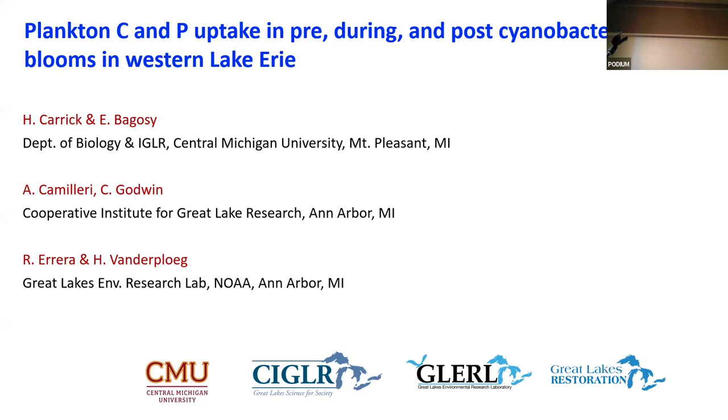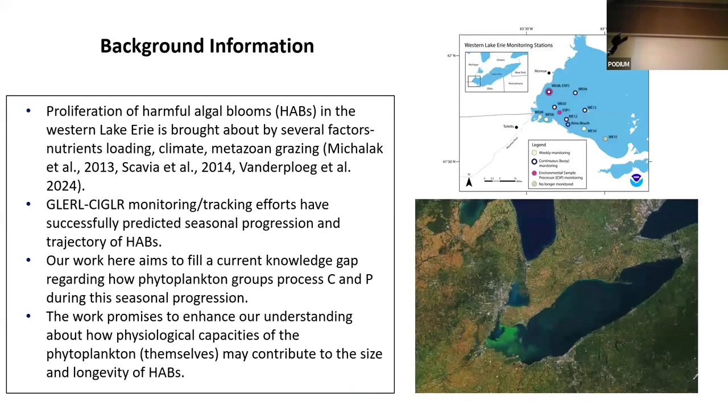I want to thank Ed and company for inviting me to speak, and my colleagues that were involved in this work. As we've heard today and yesterday, the research organization that's organized around the Great Lakes is phenomenal.